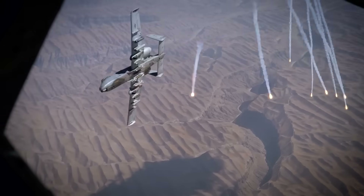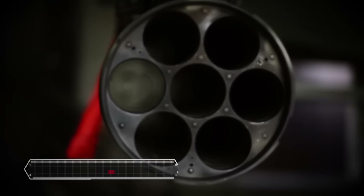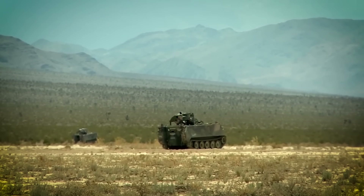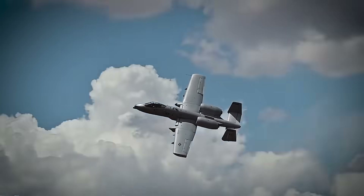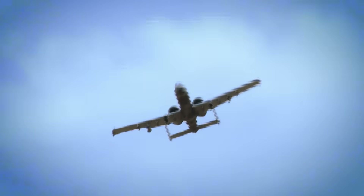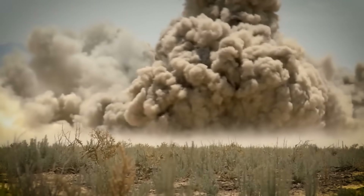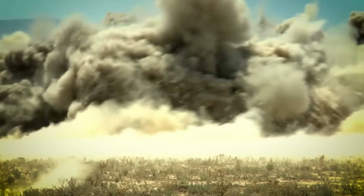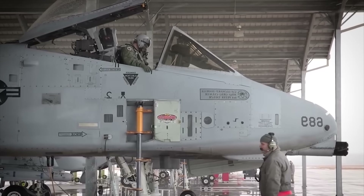The A-10 Warthog has an awesome 30mm gun called the GAU-8A Avenger. Earlier this year, the Air Force put it to the test in Nevada, aimed at modern armored vehicles — and the Warthog aced it, taking down tanks like a champ, even those with fancy explosive reactive armor. Pilots attacked from different angles to see how well the gun works against heavily armored targets, and the tanks were left useless. Major Kyle Addison, the officer in charge, couldn't stop talking about the A-10's firepower.